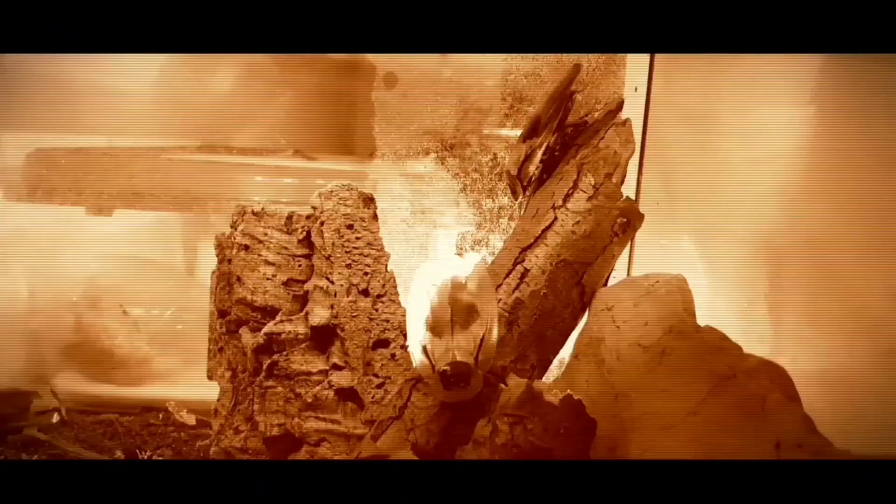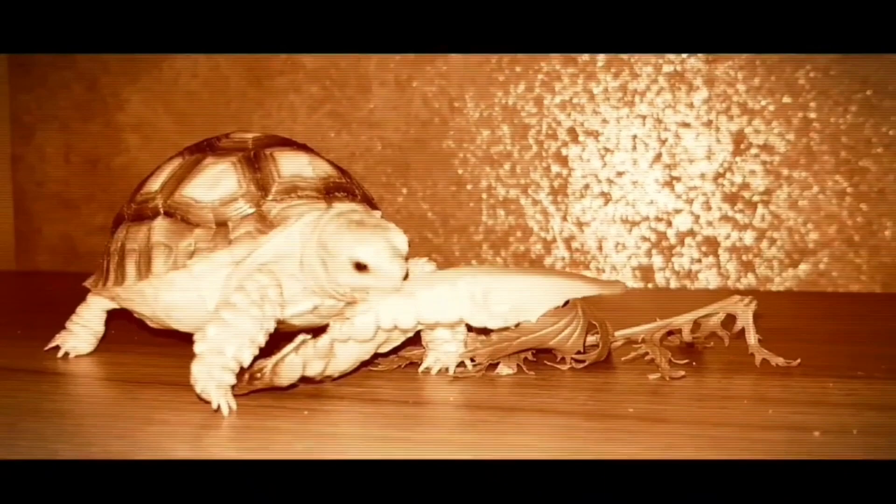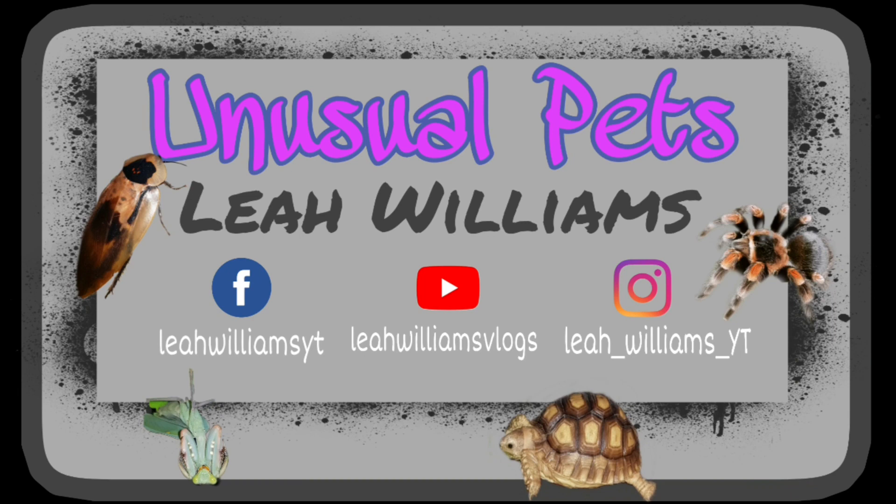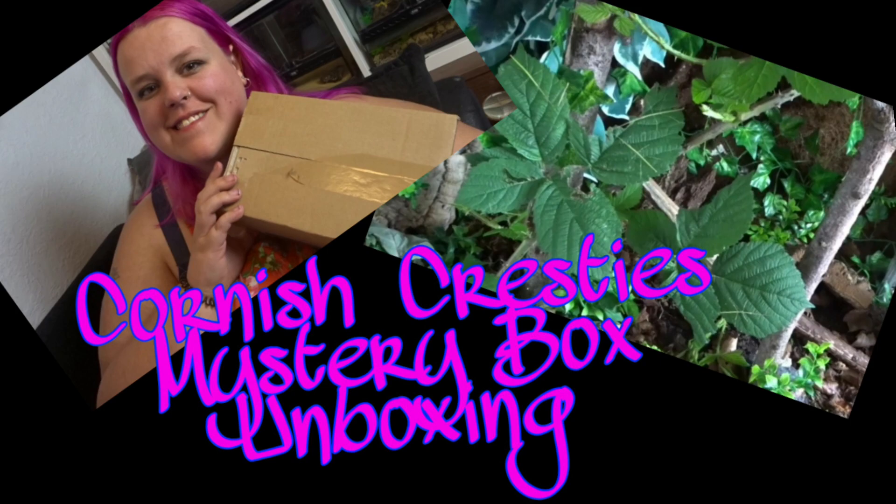Hey guys, we've got a mystery box. Welcome back to the channel. I'm Leah Williams and if you haven't been here before, this is my channel where I show you all my inverts, all my reptiles and all my other pets.